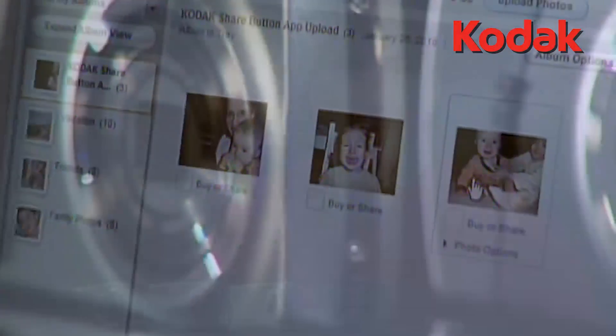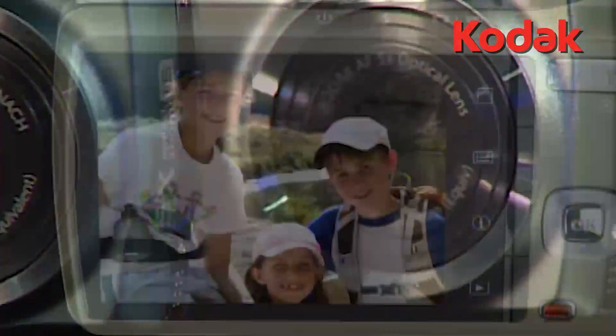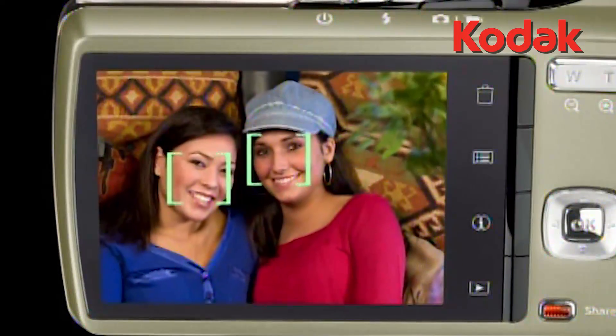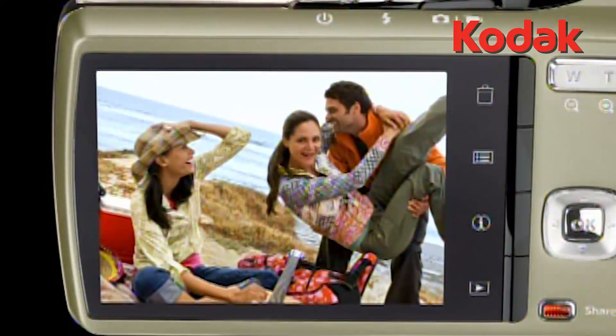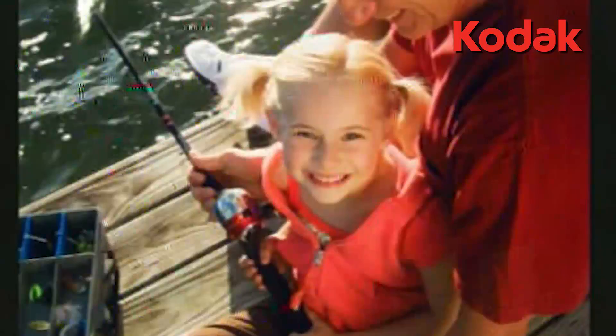Kodak said the Fujifilm suit was in response to a filing Fuji made against it in October, while the two companies were in discussions on a licensing agreement. The complaint against Fuji is for infringement of five patents, while the Apple and HTC suit alleges that their camera-enabled smartphones and tablets infringe on four patents related to transmitting digital images. The complaint against HTC also asserts infringement of a patent to preview images, something Kodak filed suit against Apple and Research in Motion in 2010 and is still pending. Kodak announced in July it is trying to sell more than 1,100 digital imaging patents, about 10% of its total U.S. patent portfolio.